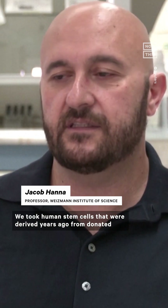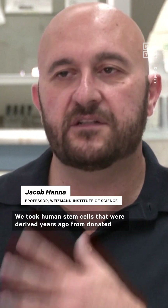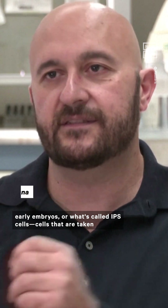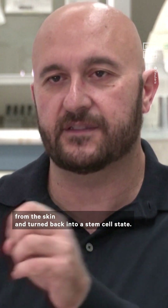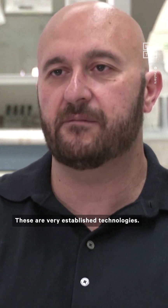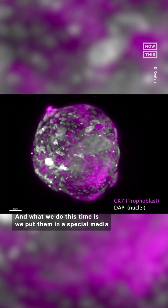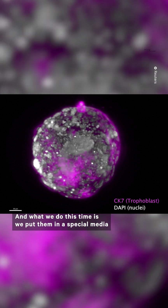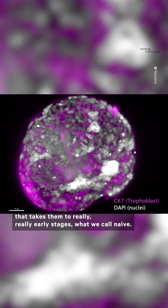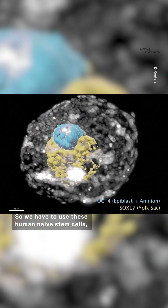We took human stem cells that were derived years ago from donated early embryos, or what's called IPS cells — cells that are taken from the skin and turned back into a stem cell state. These are very established technologies. And what we do this time is we put them in special media that takes them to really, really early stages, what we call naive. So we have to use these human naive stem cells.